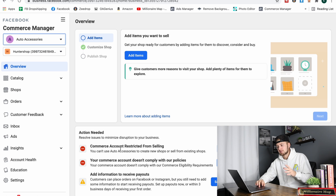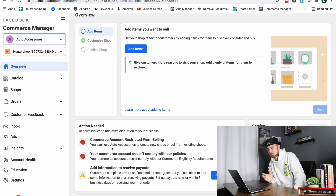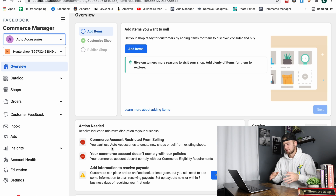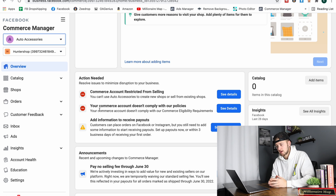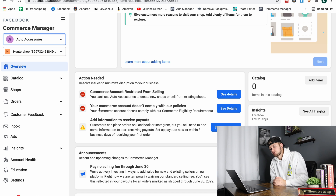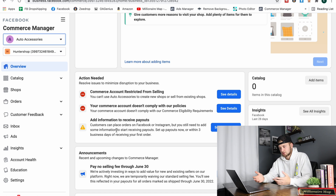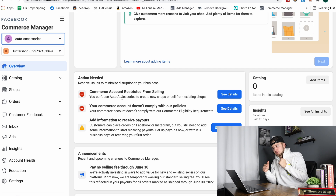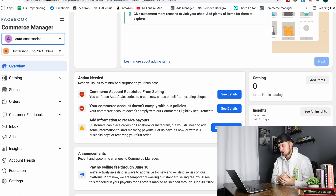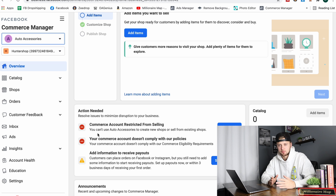This business manager is restricted, which is why the shop we made today got rejected automatically. For your shop, you want to see something in yellow saying they're reviewing your shop — this could take up to one to four weeks. That's a good sign. If you don't get rejected right away, they may send a notification in three to four weeks saying your shop has been approved. You can also see where it says your commerce account is approved right away, which is the best case scenario.